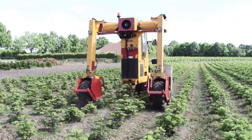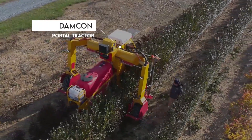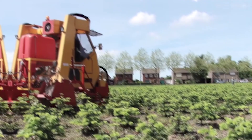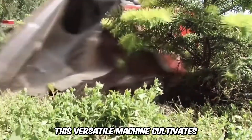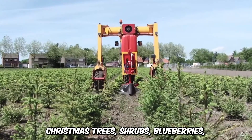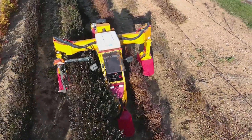The Damcon Portal Tractor is specially designed to cultivate crops in rows and can work with row widths of 70 to 150 centimeters. This versatile machine cultivates Christmas trees, shrubs, blueberries, strawberries, and more, and comes with compensational attachments for slopes as well as GPS.